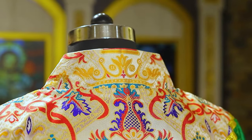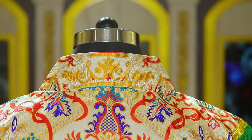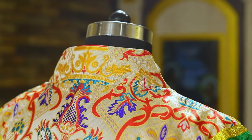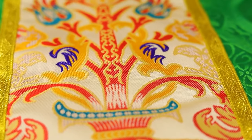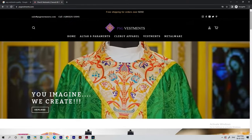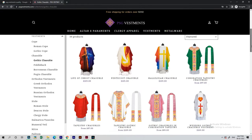This beautiful coronation tapestry is something you should add to your vestment wardrobe. There is also a coat done with this fabric. There are various things to look at on our website at www.psgvestments.com.